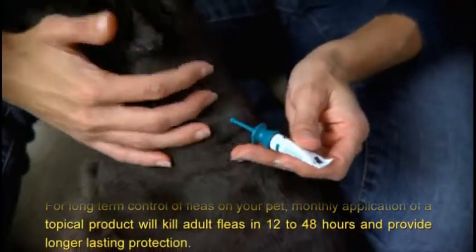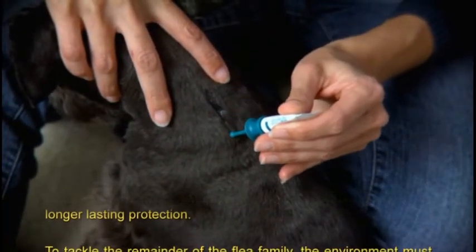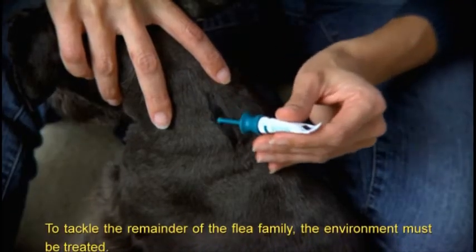For long-term control of fleas on your pet, monthly application of a topical product will kill adult fleas in 12 to 48 hours and provide longer-lasting protection.